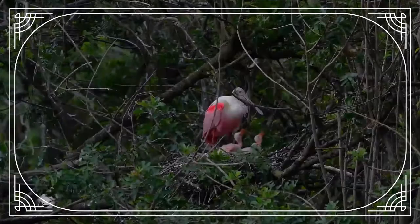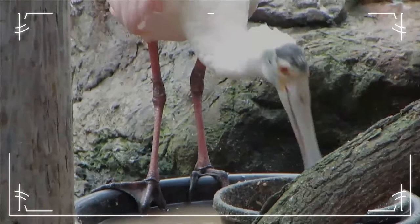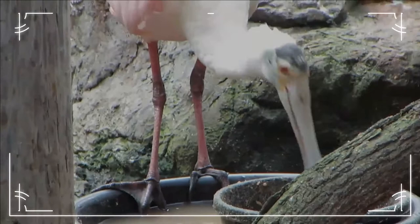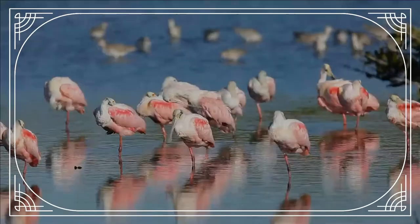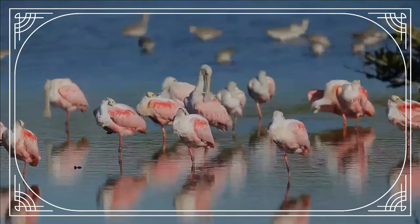This species feeds in shallow fresh or coastal waters by swinging its bill from side to side as it steadily walks through the water, often in groups. The spoon-shaped bill allows it to sift easily through mud. It feeds on crustaceans, aquatic insects, frogs, newts, and very small fish ignored by larger waders.